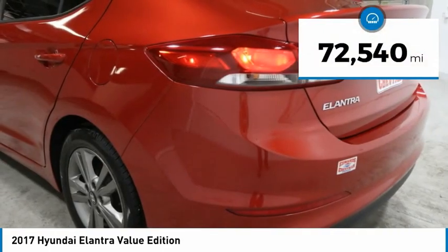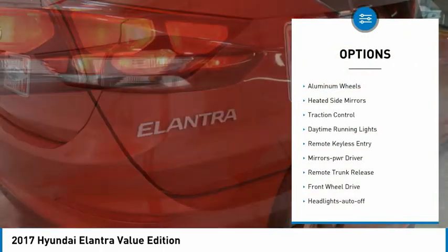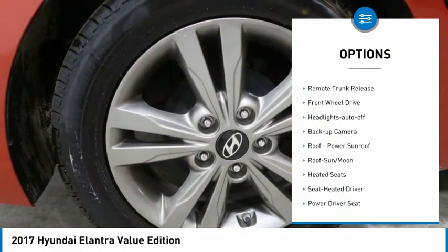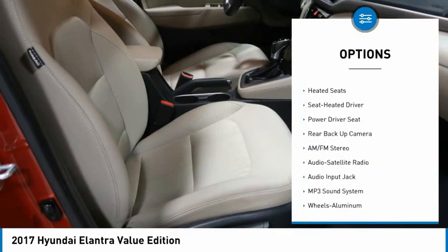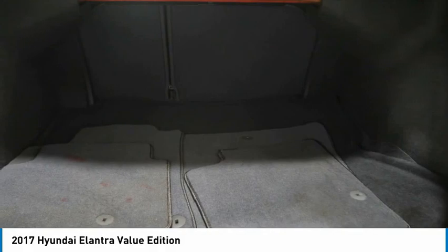This vehicle has less than 75,000 miles. Here are some of this vehicle's great options: aluminum wheels, heated side mirrors, traction control, daytime running lights, remote keyless entry, mirror memory, remote trunk release, FWD, headlights auto off, backup camera.